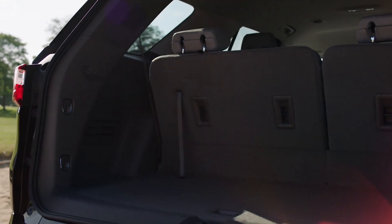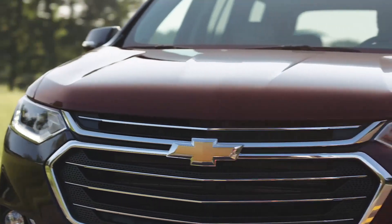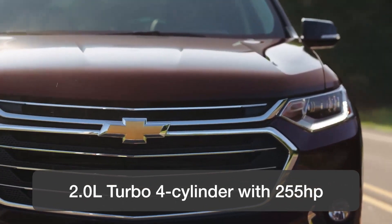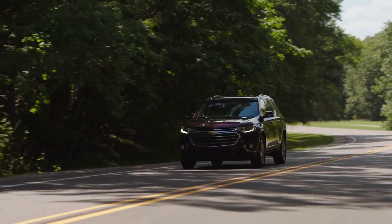It's sold with two engines: a base 3.6-liter V6 with 306 horsepower, and a turbocharged 2-liter four-cylinder with 255 horsepower but more torque at 295 pound-feet. The Traverse is equipped with a 9-speed automatic to the front wheels or all-wheel drive, and towing capacity is 5,000 pounds.